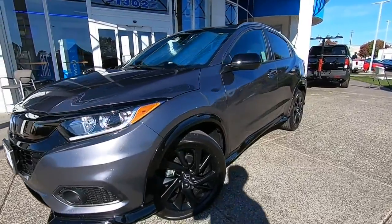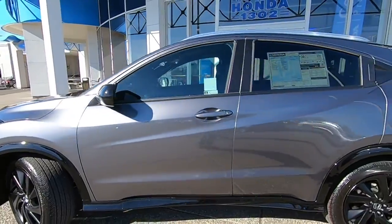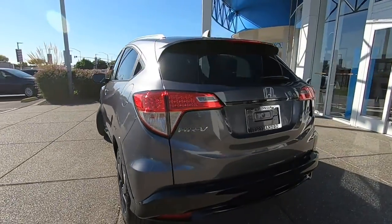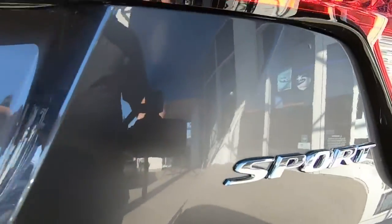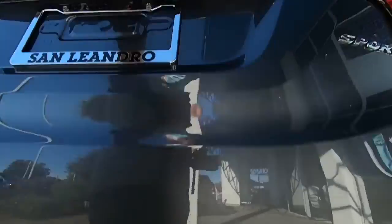Get into the 2022 Honda HR-V. It's the small SUV that packs clever cargo solutions, agile handling, advanced safety technology, and impressive fuel efficiency — all wrapped up in fresh, bold style. Don't miss the chance to drive a work of inspired ingenuity. This Honda HR-V is waiting to take you out for a spin.